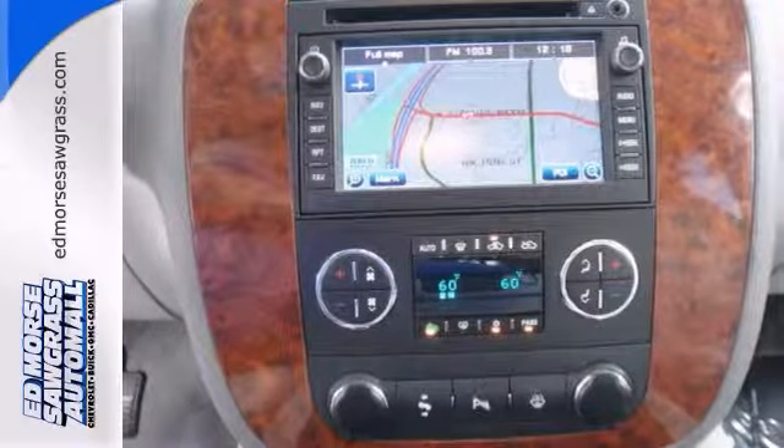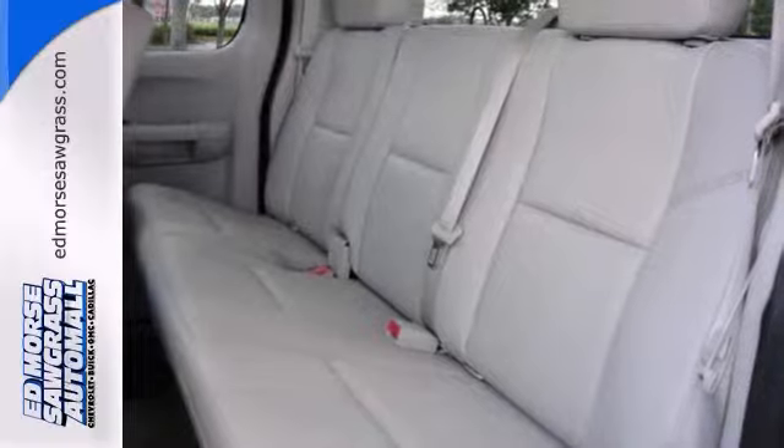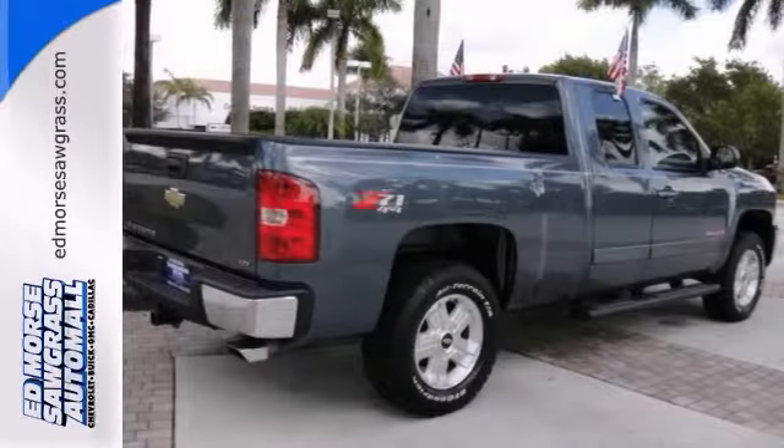Never get lost again with the built-in navigation system. It also has dual-zone climate control, which lets the passenger and driver each set the temperature that they like.